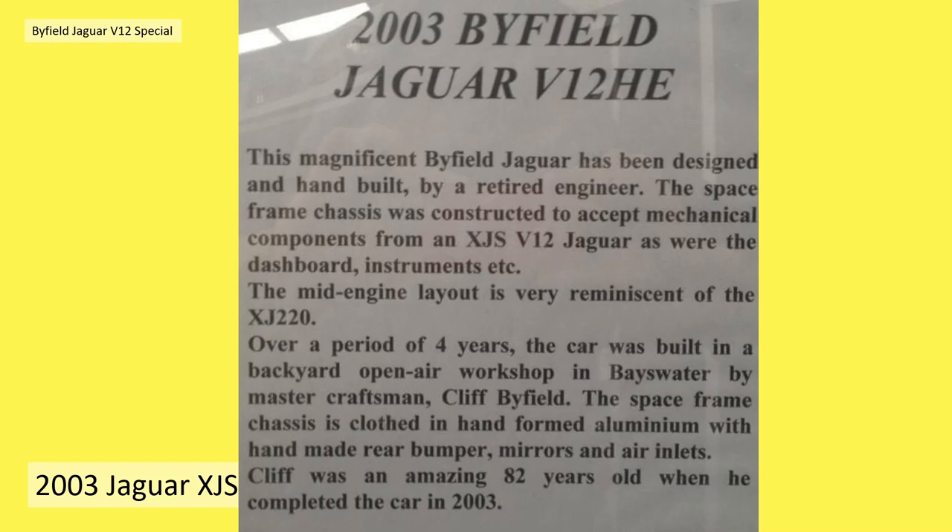This magnificent Byfield Jaguar has been designed and hand-built by a retired engineer. The space frame chassis was constructed to accept mechanical components from an XJS V12 Jaguar, as were the dashboard instruments. The mid-engine layout is very reminiscent of the XJ220. Over a period of four years the car was built in a backyard open-air workshop in Bayswater by master craftsman Cliff Byfield.